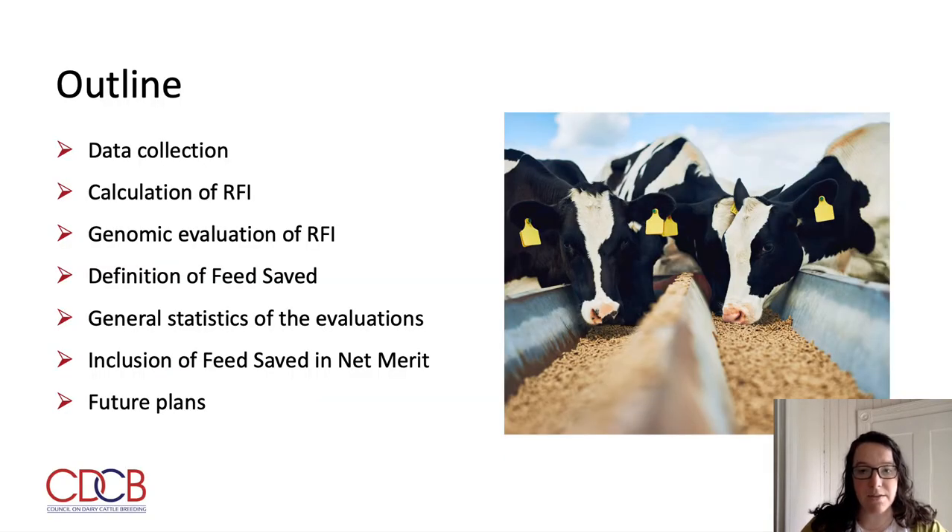Starting with a quick outline of what I will cover today: I will start with a brief discussion of the raw data that goes into the feed saved evaluations in the U.S., including what data are collected and how they are edited and processed. Then I will move on to the evaluation of residual feed intake, or RFI, how that is incorporated into our trait of feed saved, and some general statistics of those evaluations. Last, but certainly not least, I will discuss the upcoming inclusion of feed saved in net merit, as well as future plans for feed efficiency in the U.S.